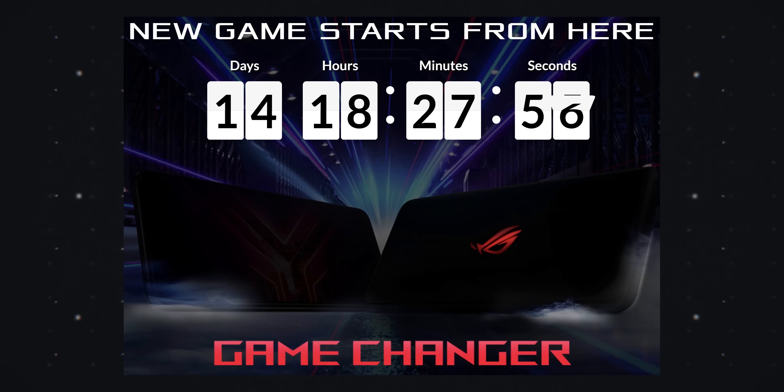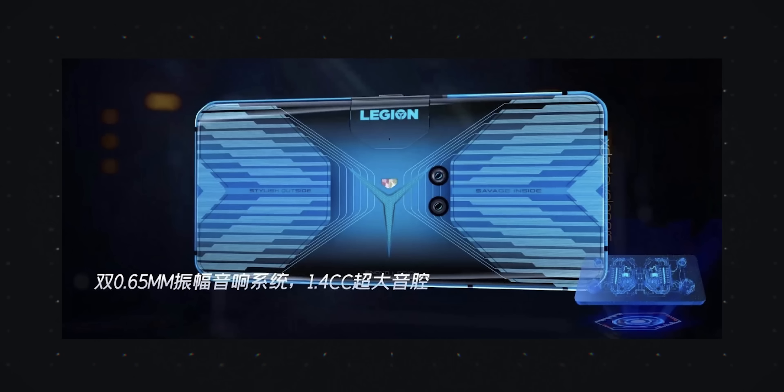We know a couple of phones coming out that are going to use the Snapdragon 865 Plus. Asus has confirmed it's going to use it in the ROG Phone 3, so that should be a super fast phone. Lenovo is also coming out with a Lenovo Legion gaming phone later this year using the 865 Plus. I personally thought Samsung should have used the Plus model in the Note series last year, but they didn't. Maybe we'll see that this year — it would be a nice way to differentiate the Galaxy S line from the Galaxy Note line.